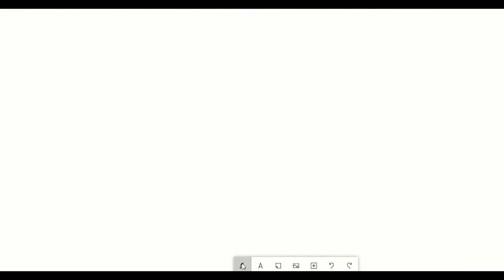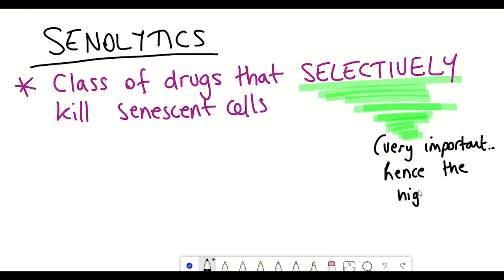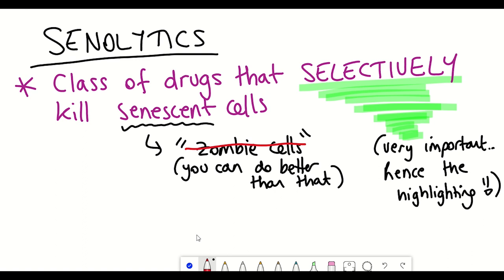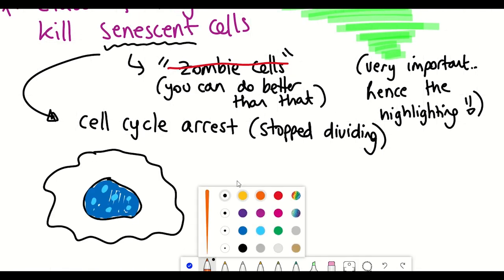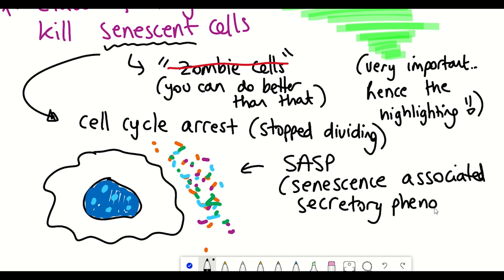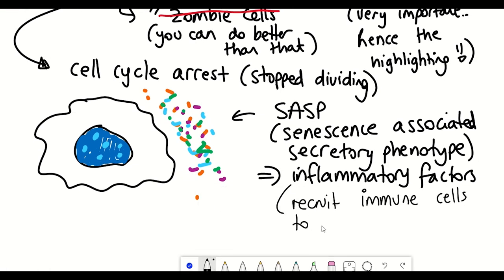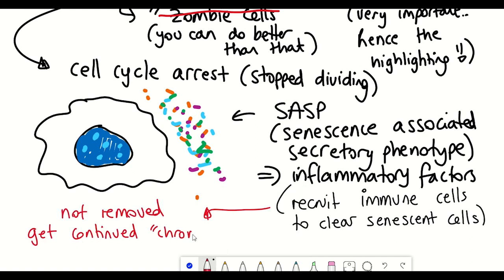So what are senolytics? Well, senolytics are a class of drugs that selectively clear senescent cells. You've likely heard senescent cells described as zombie cells, but effectively senescent cells are cells that have entered a state of cell cycle arrest — that is, they've stopped dividing. And instead, they often seem to be secreting this inflammatory phenotype, referred to as the senescence-associated secretory phenotype.